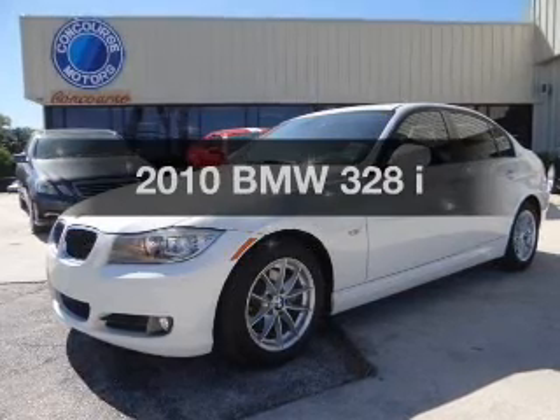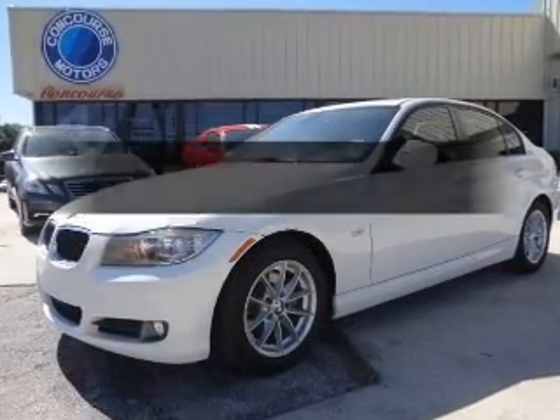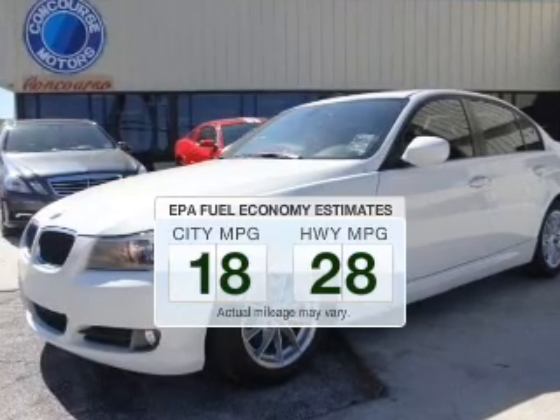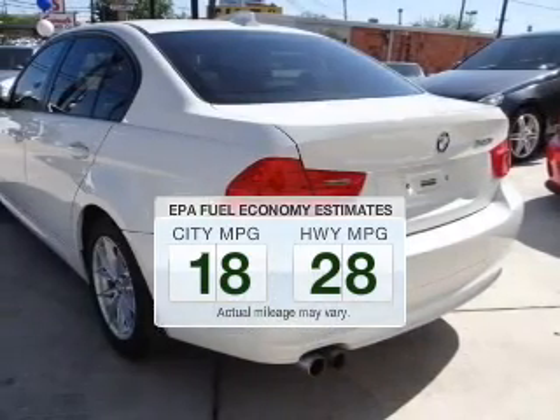If you're looking for an automobile with great attributes, look no further. Save your money and make fewer trips to the gas station when driving this fuel-efficient vehicle.